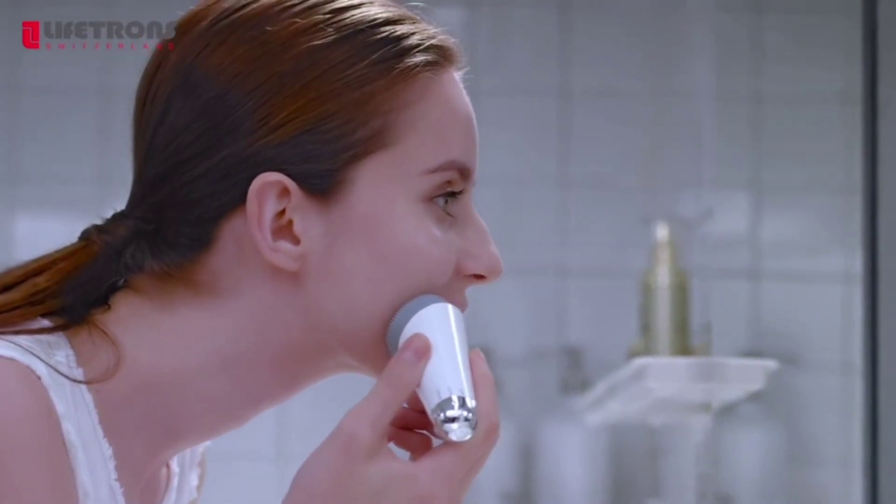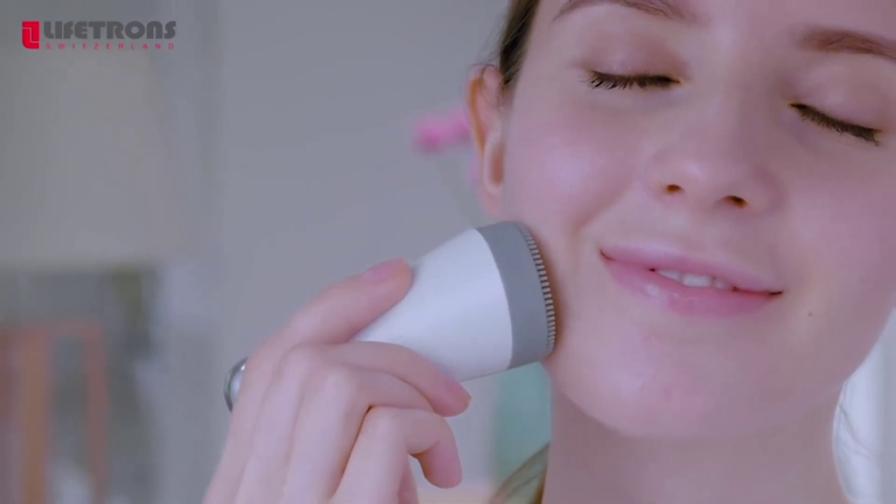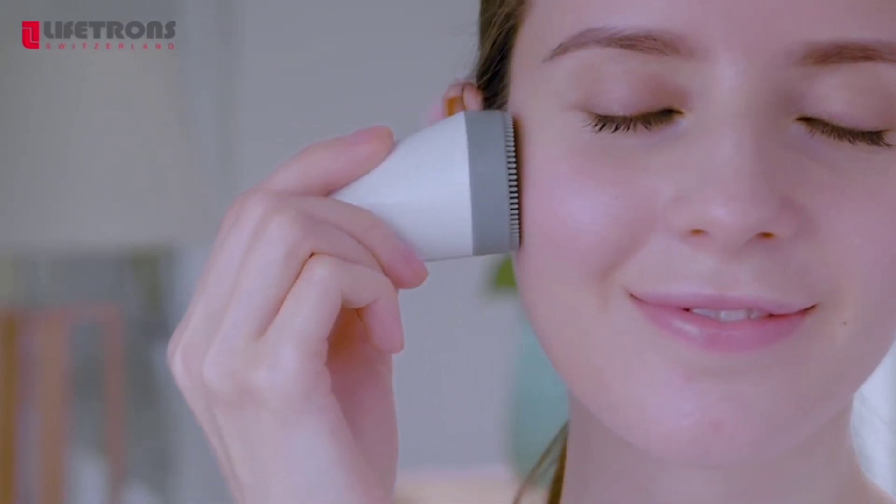First, the ultrasonic facial cleanser deeply purifies your skin, eliminating impurities for a refreshed and glowing complexion.